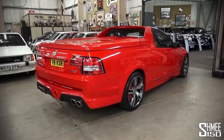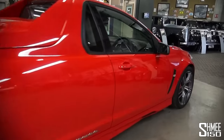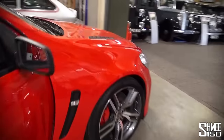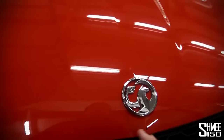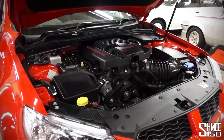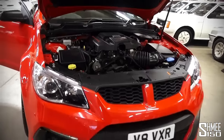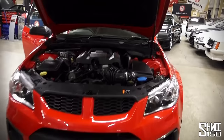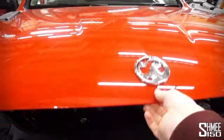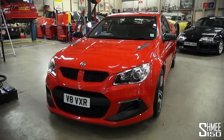Let's get back to the subject of today's video — the Maloo VXR8 LSA, a very unusual machine. Let's head to the engine bay: 0 to 62 miles per hour happens in 4.6 seconds. This is a veritable monster with that supercharged engine, essentially the same unit from the Camaro ZL1. It's also similar to the VXR8 GTS I drove about 18 months ago. The car itself is based on Holden's Maloo HSV — Holden Special Vehicles — in Australia.